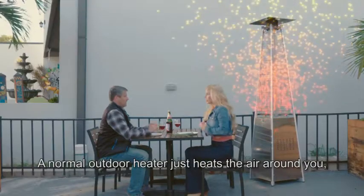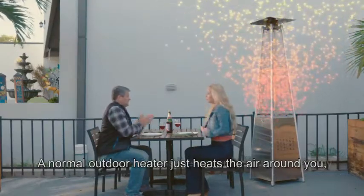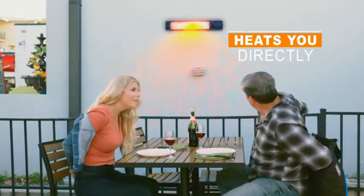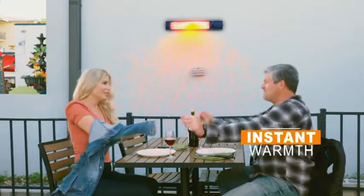A normal outdoor heater just heats the air around you, which dissipates in the atmosphere over time, wasting energy. But the Starlife Radiant Heater heats you directly, and you instantly feel the warmth.